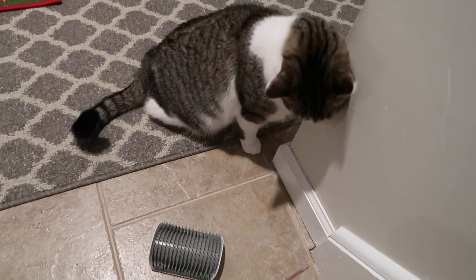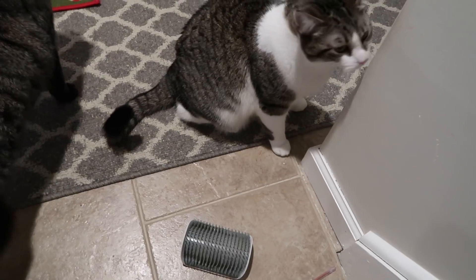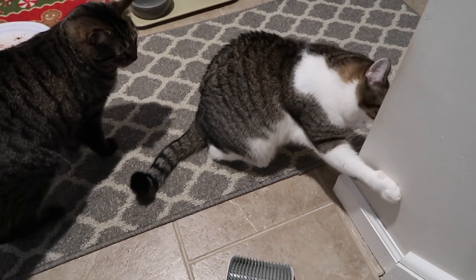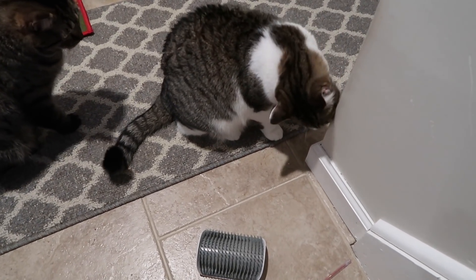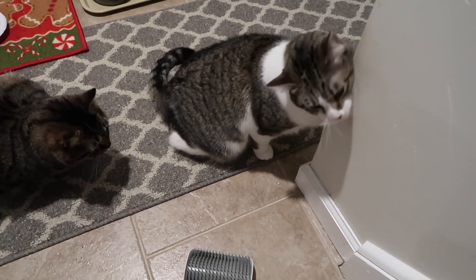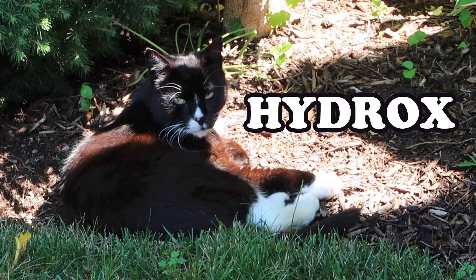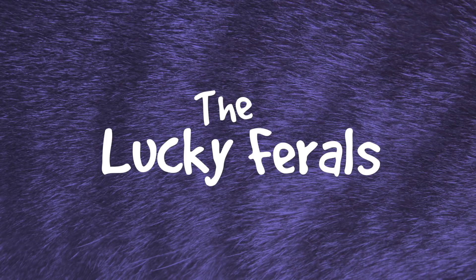They knocked the self-groomer off the wall again — I have to put more self-adhesive tape on it. Oh, she's looking for it. Stella, Splash, Simba, Hydrox, and Boo: The Lucky Ferals.